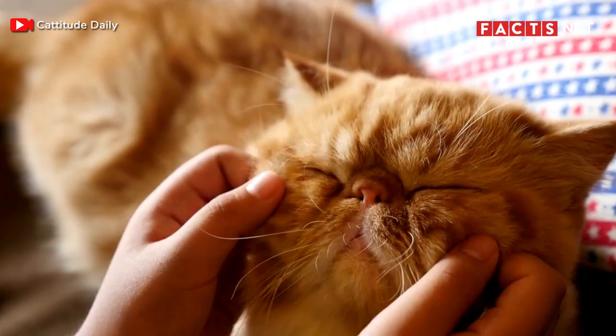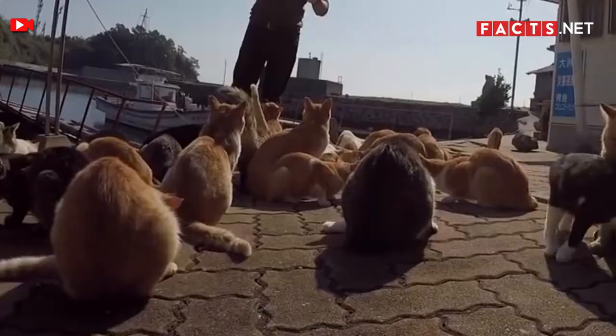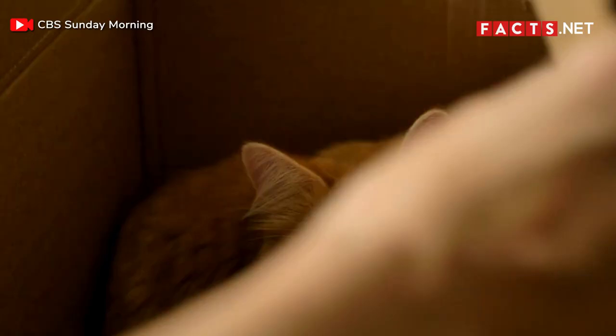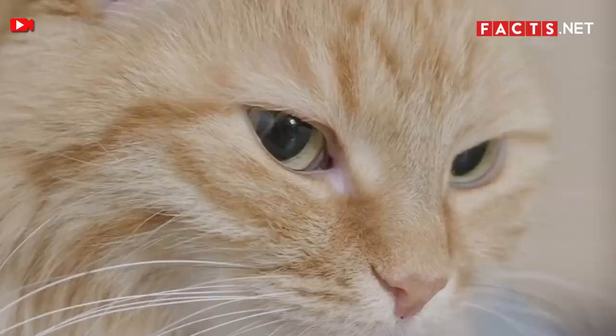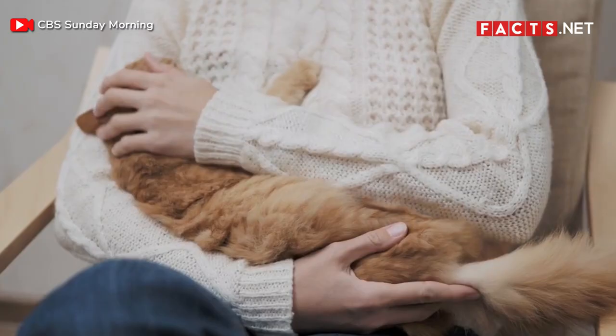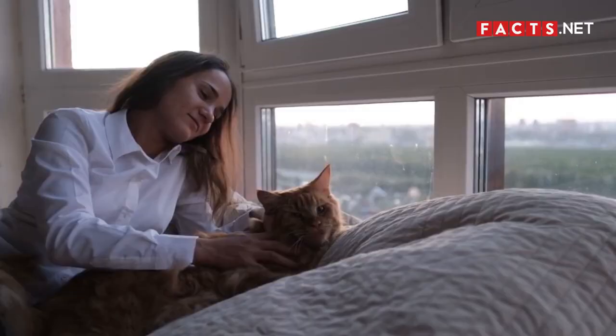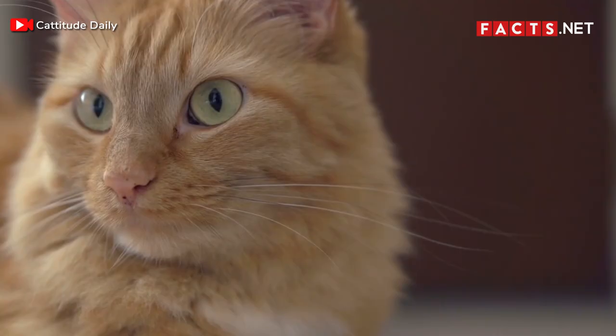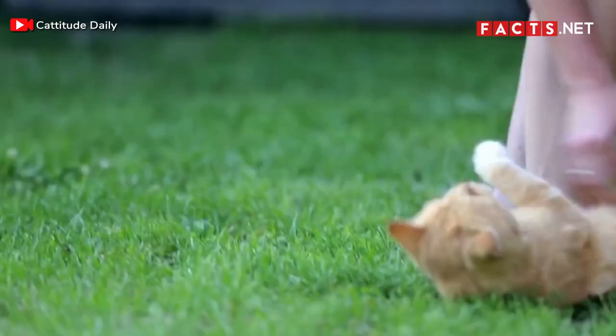In fact, ginger tabby cats are especially cuddly among the different types of cats. This is probably why ginger tabby cats are so popular, both in pet shops and on television. However, beyond the striped fur, most people don't know much about these curious felines. If you're a cat lover or just find yourself charmed by these ginger tabbies, then keep watching for some ginger tabby cat facts.